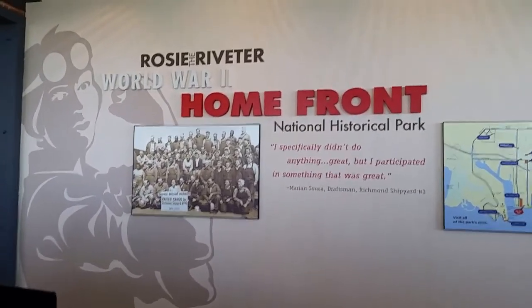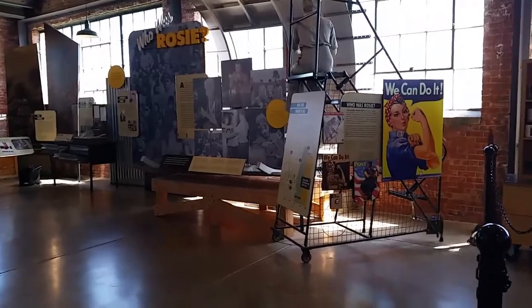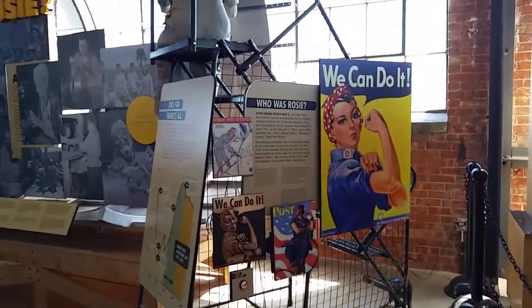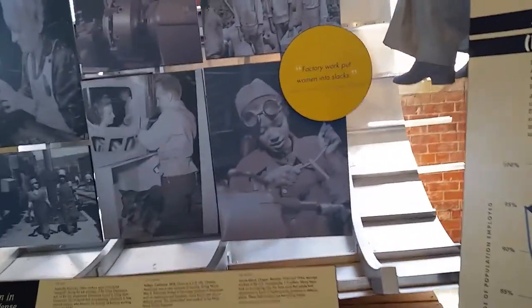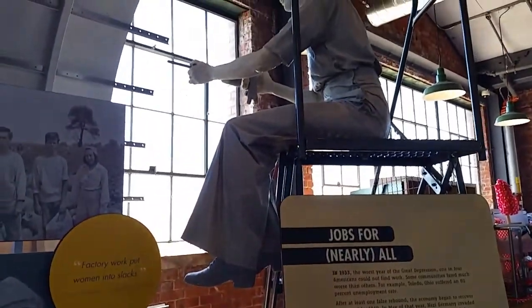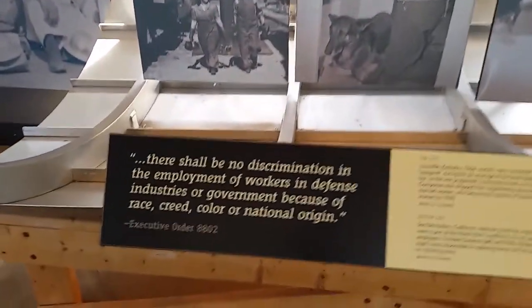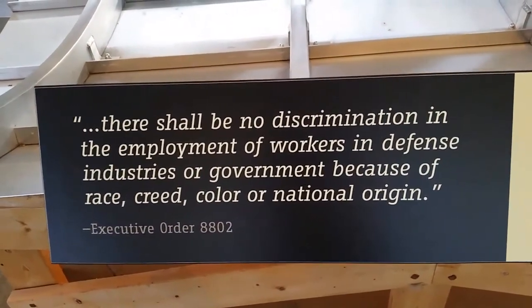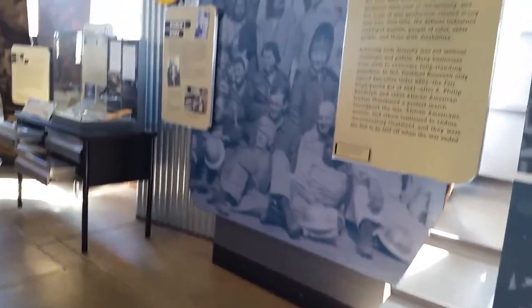Here we are inside the museum. I did not talk out loud while I was walking through, so I'm using voiceover narration. I just want to show you that there was so much memorabilia in here — many, many posters and pictorial stories about Rosie the Riveter. Americans who dropped whatever they were doing. Women left their housekeeping duties at home and became all sorts of things in the workforce. This museum definitely honors the efforts of Americans, mostly the women, on the home front. And I can only imagine the many stories and the complex realities of the times.